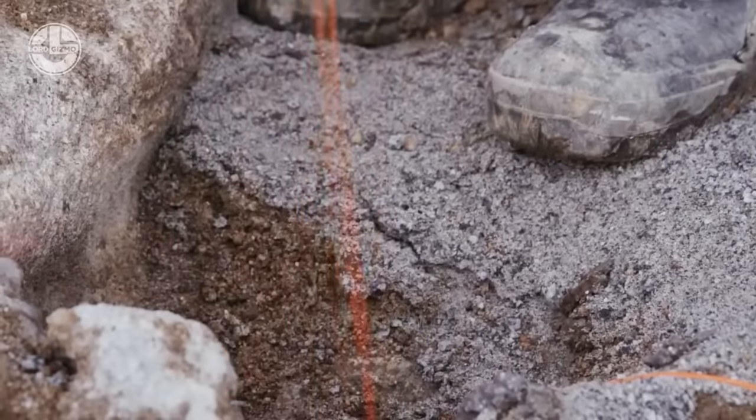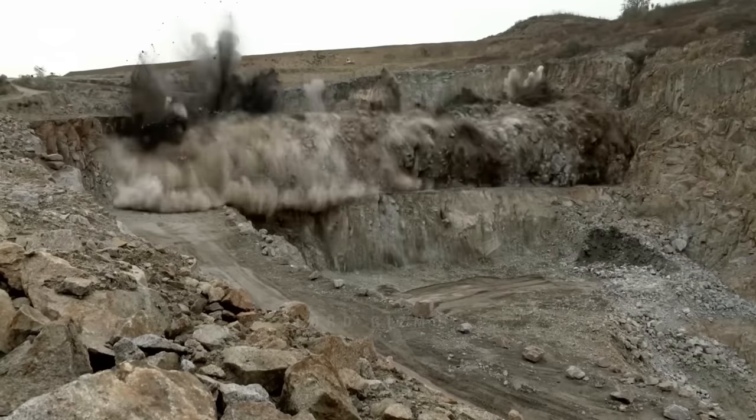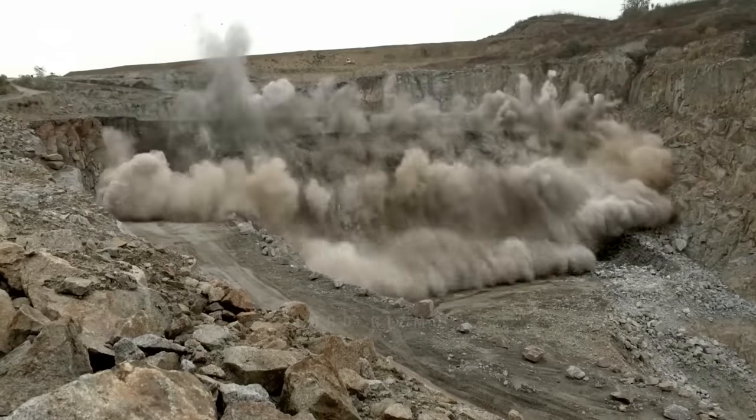Once they make sure that everything is set, the workers move to a safer distance, then start the explosion. It may be a big and messy procedure, but it is quick.